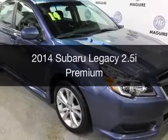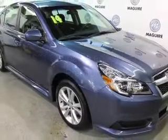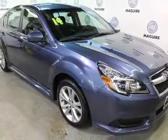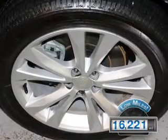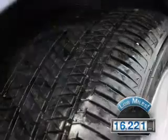This is a used 2014 Subaru Legacy. It's powered by an all-wheel drive engine and an automatic transmission. With fewer than 20,000 miles, this vehicle has a long road ahead.